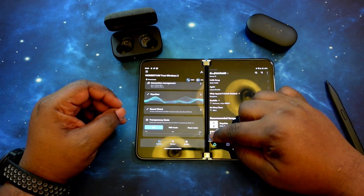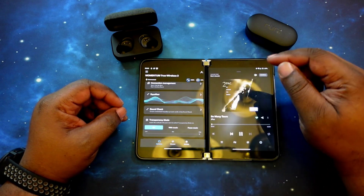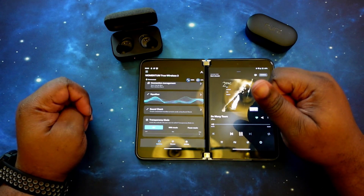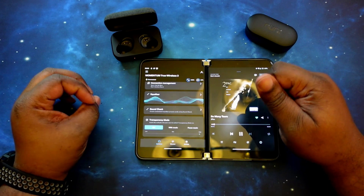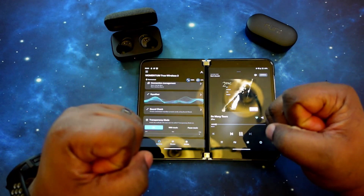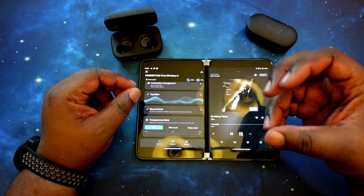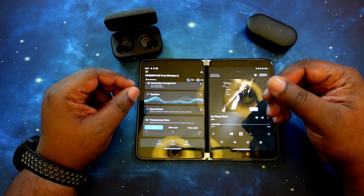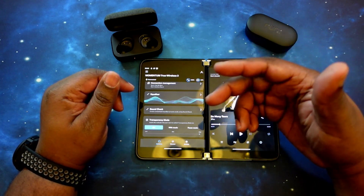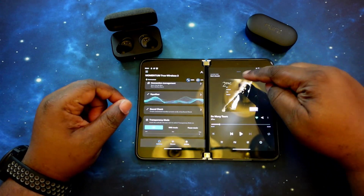Next up, So Many Tears by Tupac. You got that rumble, that boom boom boom. Again, man — it's a great sound. That nice sub-bass rumble, it fills you. The vocals are clear. Very good sound. Remember, this is without EQ help — we're doing this raw and it just sounds really good. That sub-bass just hits.